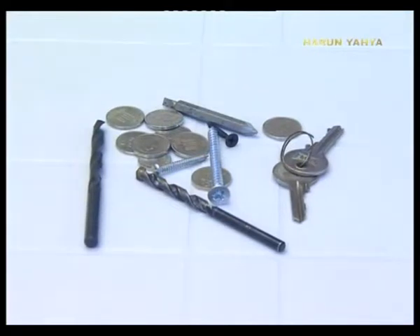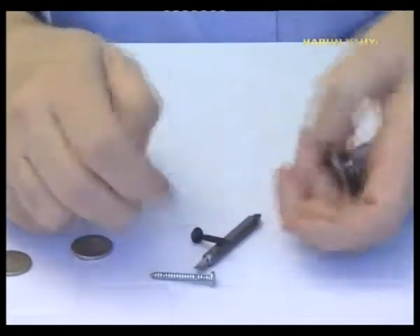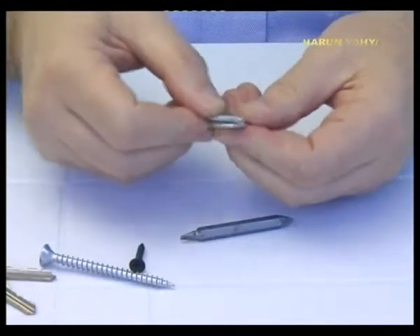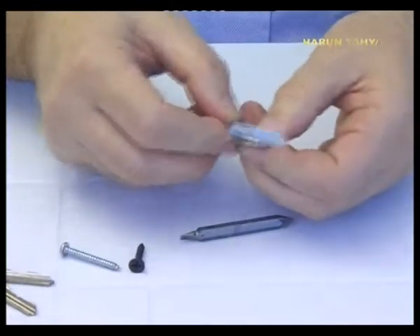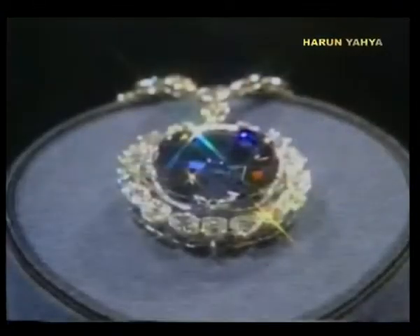Hardness is the resistance that minerals display to scratching due to external forces. Minerals can easily be defined according to their hardness. A mineral's relative hardness can be determined by scratching it with another. Scientists who established a scoring system in order to determine the hardness of all minerals awarded the diamond 10 points out of 10. So what is it that makes the diamond so hard?